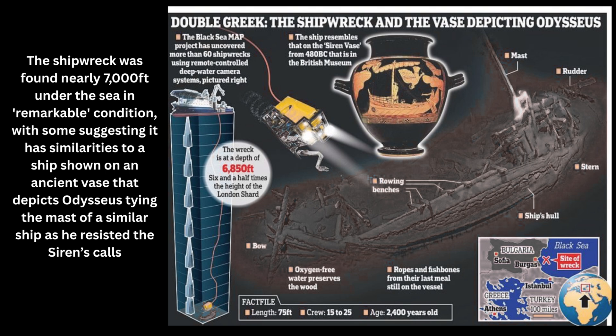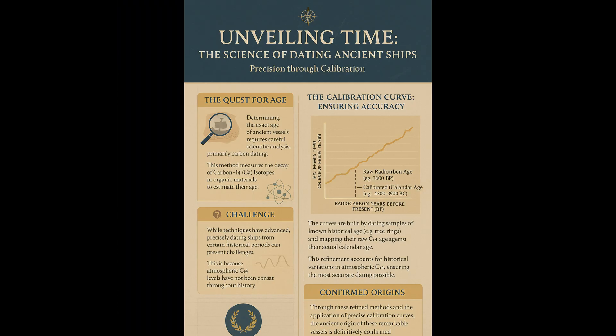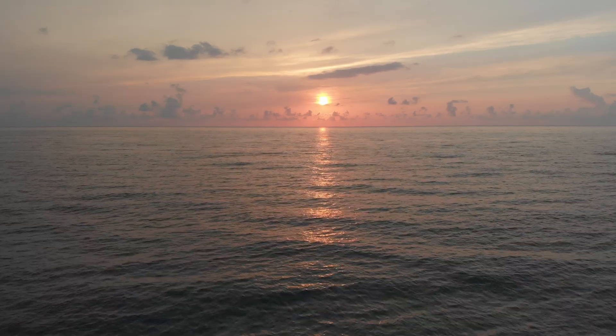Recognizing the fragility and importance of these finds, the Black Sea MAP team has chosen not to raise the ship. It remains safely on the seabed, where its environment provides the best long-term preservation. Advanced robotics and digital mapping are used to study the wreck without physical disturbance. Determining the exact age of ancient vessels requires careful scientific analysis, including carbon dating. While techniques have advanced, precisely dating ships from certain historical periods can present challenges, requiring refined methods and calibration curves to ensure accuracy. The dating confirms the ancient origin of these remarkable vessels.